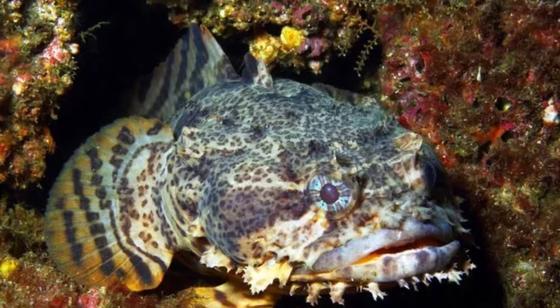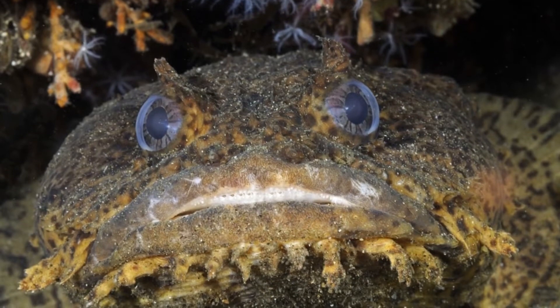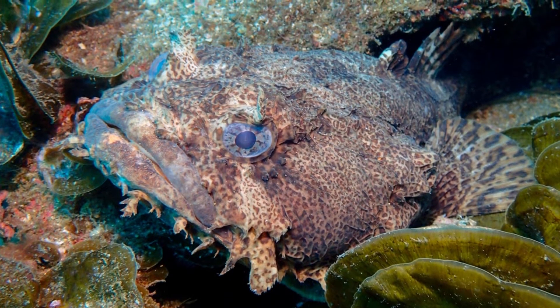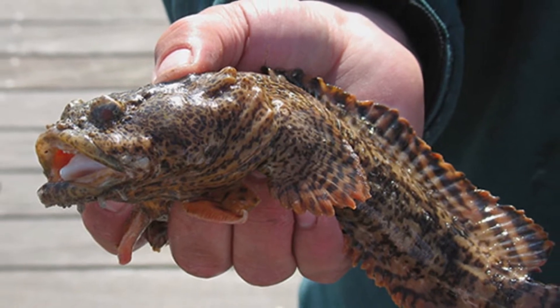Welcome to Zoological World. Today we are discussing the Oyster Toadfish, also known as the Ugly Toad. It is a strange-looking — some may even say ugly — fish that makes its home in the secluded holes and hiding spots along the shore of the eastern United States.